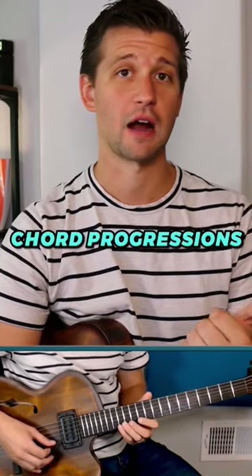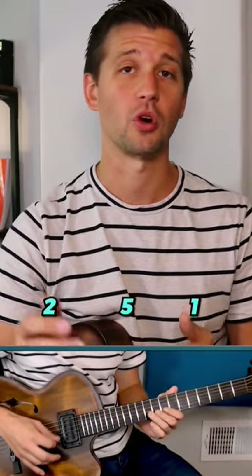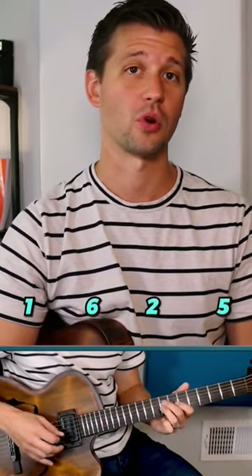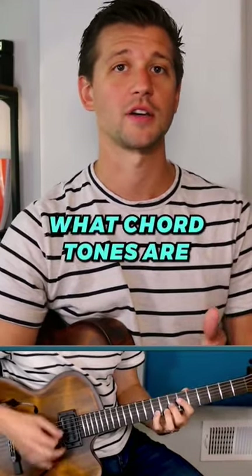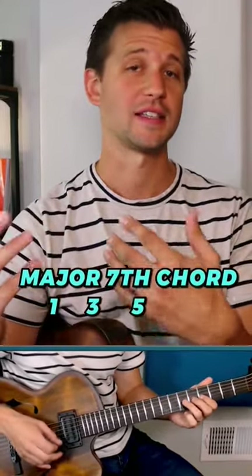In fact, the basics that you really need to know is chord progressions and how they work. For example, understanding a 2-5-1 chord progression or a 1-6-2-5 chord progression. Chord progressions you see a lot of times in jazz is super important. Understand what chord tones are — how do you spell a major seventh chord? It's root, third, fifth, seventh.